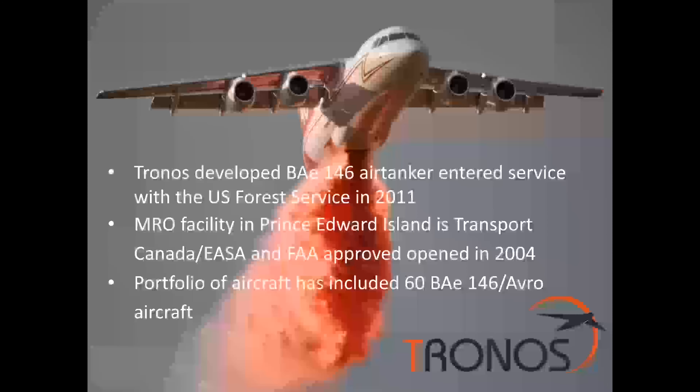We have various products. One that we developed back in 2011 is a BAE 146 air tanker. This is a picture of the air tanker in operation in California. This is a modification that Tronos designed and developed here in Prince Edward Island and sold into the US. We are FAA, EASA, and Transport Canada approved, and we have traded upwards of 60 aircraft through our portfolio.